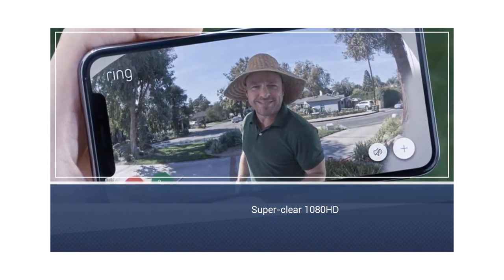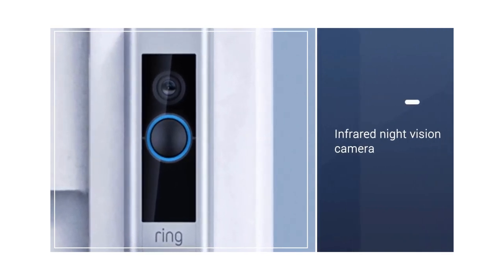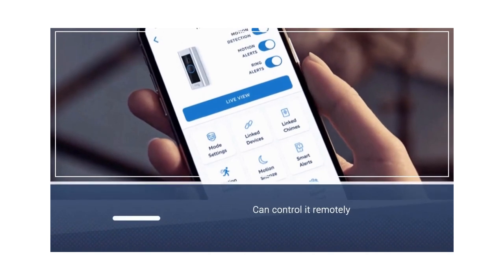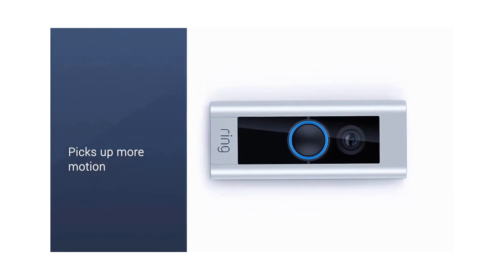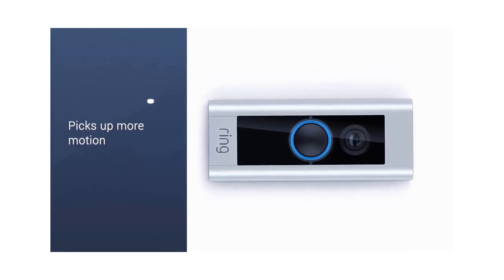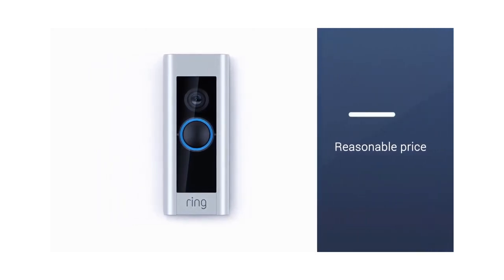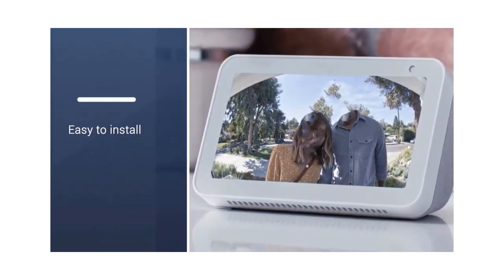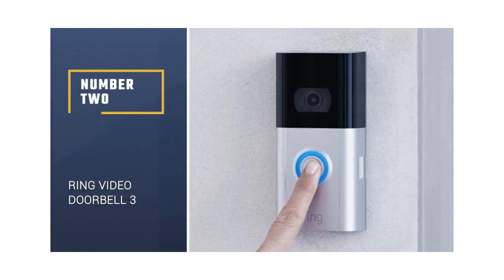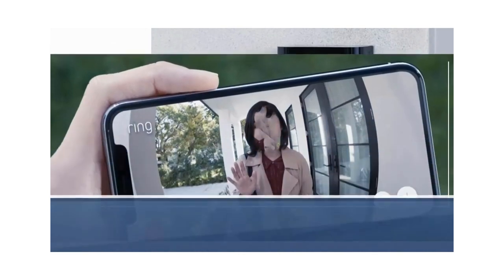1080 HD motion detection camera and infrared night vision. Using the advanced mobile app you can control the camera remotely and adjust its 160-degree field of view. It picks up more motion than many other doorbell video systems, even at night, and the noise-cancelling two-way talk feature allows you to interact with the person on your doorstep. It can connect to an Amazon Echo smart home or Fire TV. The price is reasonable and it's easy to install without the help of a professional.